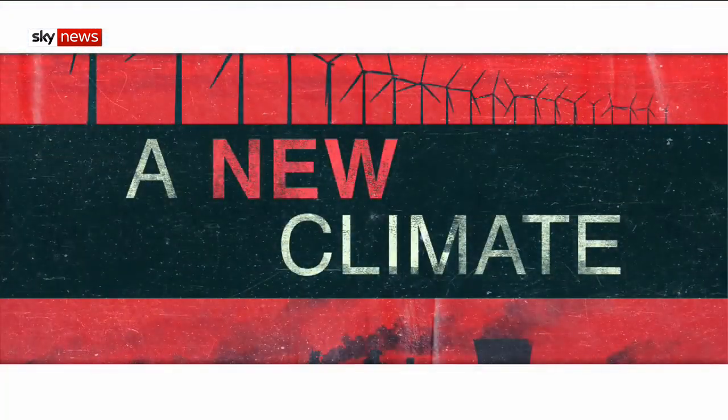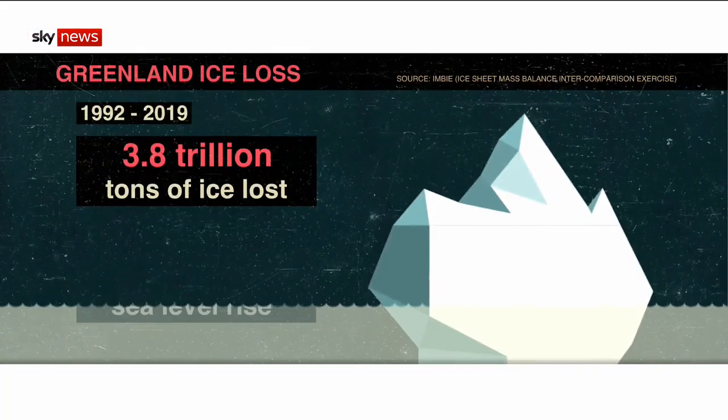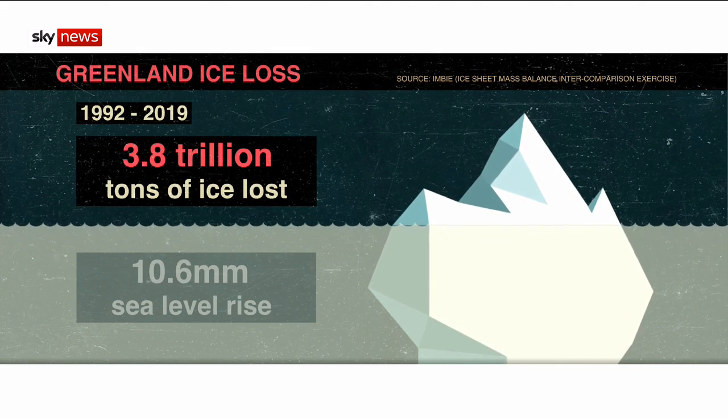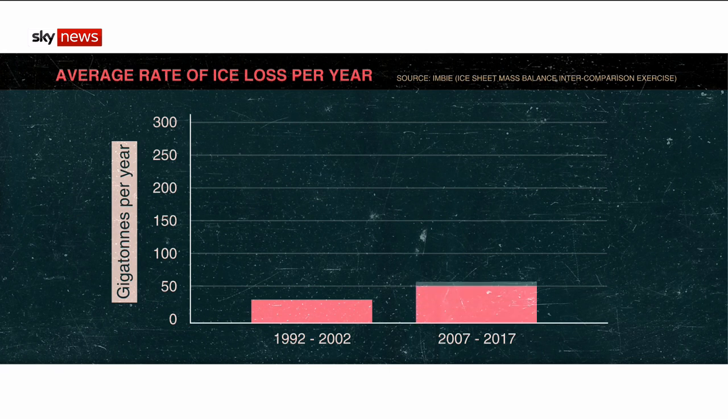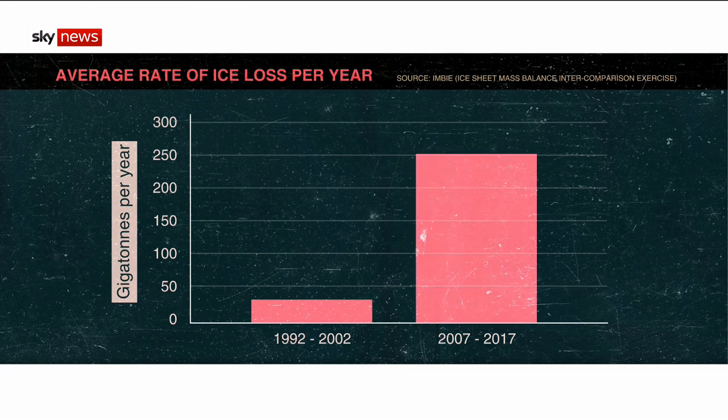Since 1992, Greenland has lost 3.8 trillion tonnes of ice, enough to raise global sea levels by 10.6 millimetres. And the rate of ice loss is speeding up too, from 33 billion tonnes per year in the 1990s to 254 billion tonnes per year at the moment. That's a seven-fold increase within the last three decades.